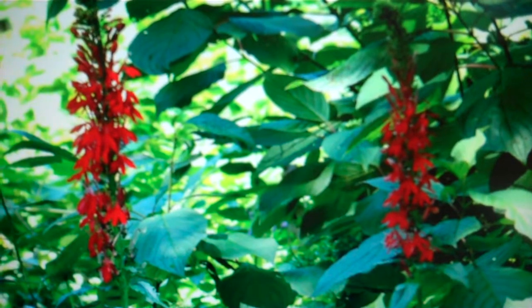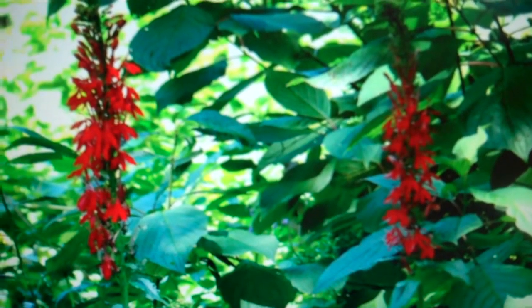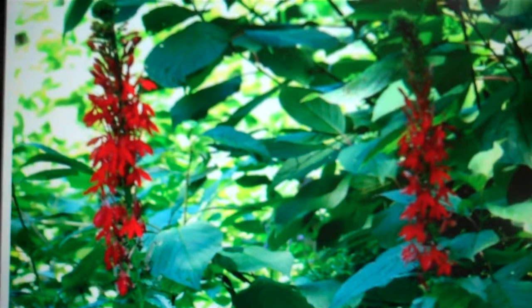Human activity can also interfere with wildlife when obtaining the original seeds for your collection of Cardinal flowers. Taking seeds or roots of Lobelia cardinalis to start your collection will stunt the growth of the Cardinal flower population.